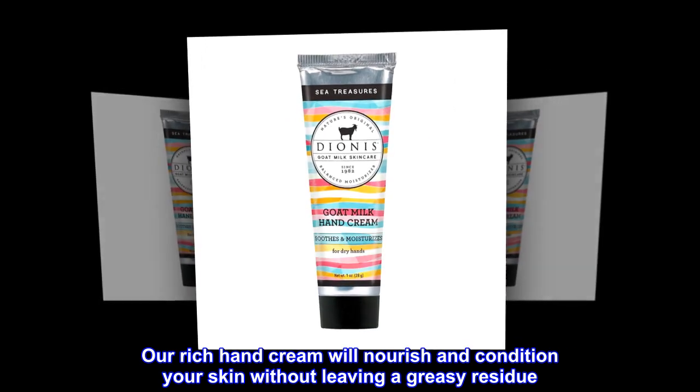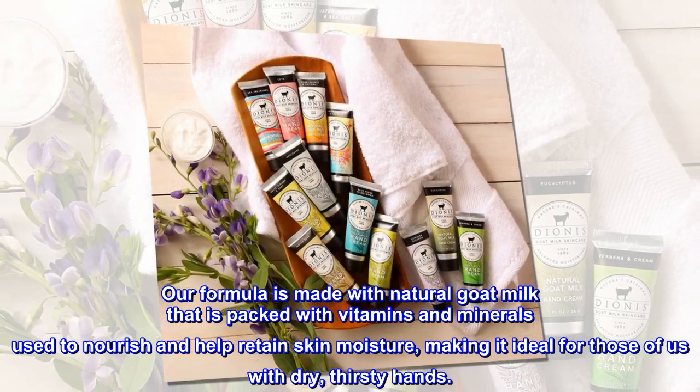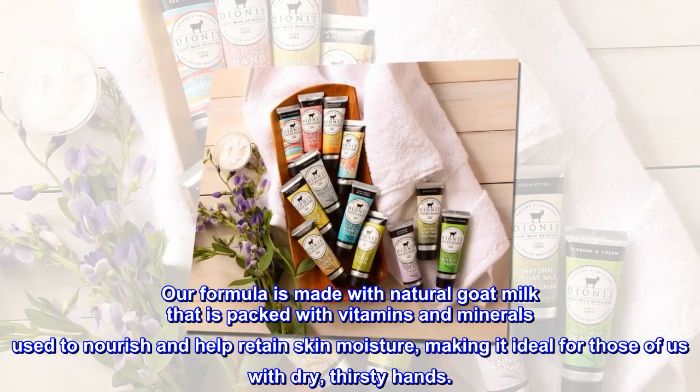Our rich hand cream will nourish and condition your skin without leaving a greasy residue. Our formula is made with natural goat milk that is packed with vitamins and minerals used to nourish and help retain skin moisture, making it ideal for those of us with dry, thirsty hands.